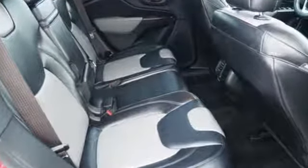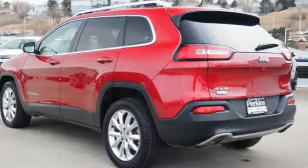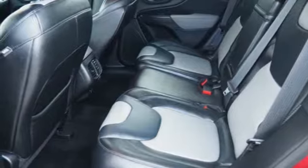Integrated navigation system with voice activation, doors and push button start proximity key, front heated leather bucket seats, configurable instrument gauges, Wi-Fi hotspot, dual zone climate control.